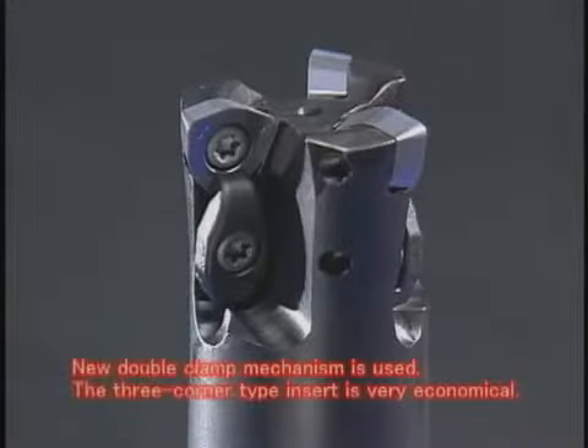The high-feed SKS adopts the new double clamp mechanism, which assures stable cutting even in high-feed machining. The three corner type insert is very economical.